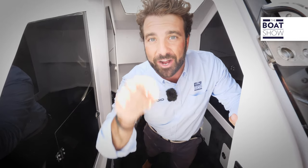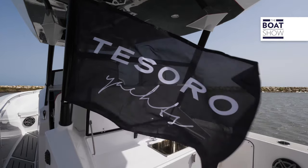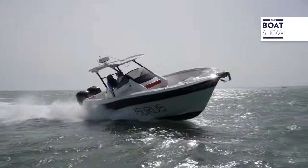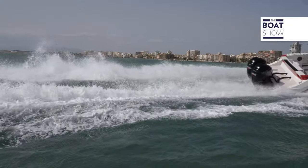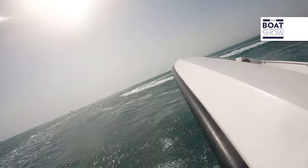Enough with the chit-chat. I really want to show you how this new Aziris I-30 navigates. Agile, powerful, and fast — it seems like an easy thing to do, but actually, being able to build a boat of this size that is so agile, so powerful, and so fast, is not everyone's cup of tea.